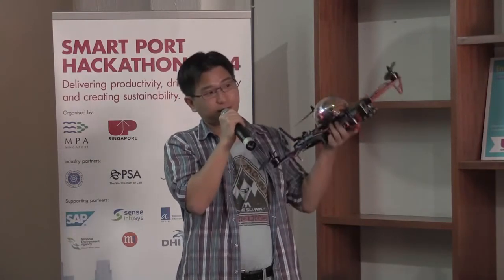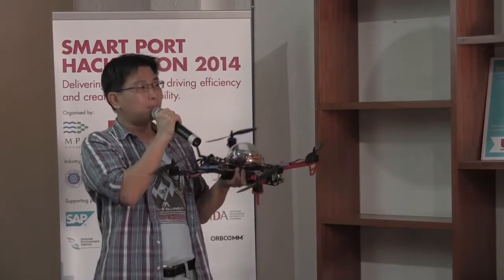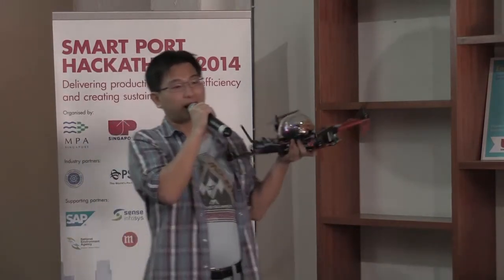This gives you an opportunity to help the MPA as a force multiplier — so one ship can now analyze more locations, look after the seas, and provide more protection. Thank you very much.